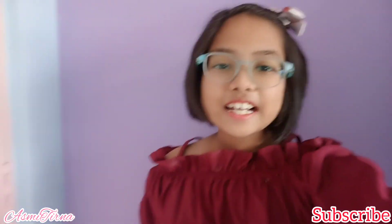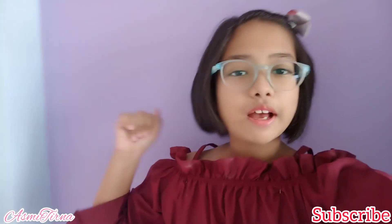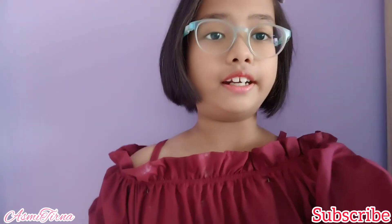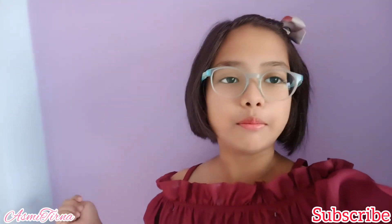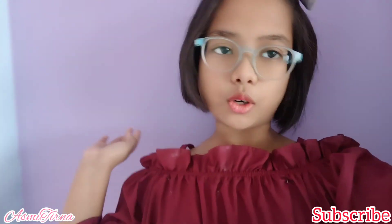Hey guys, it's me, and welcome back to my channel. So today we are going to a museum and I'm really excited to see what's there. I like visiting new places and I'll be able to show the museum with you guys. So let's start today's video — are we ready? Let's go!